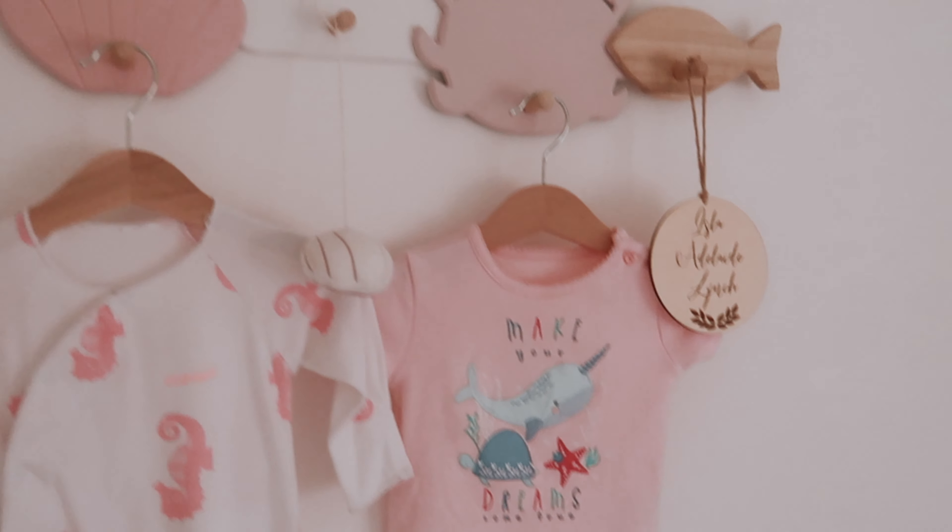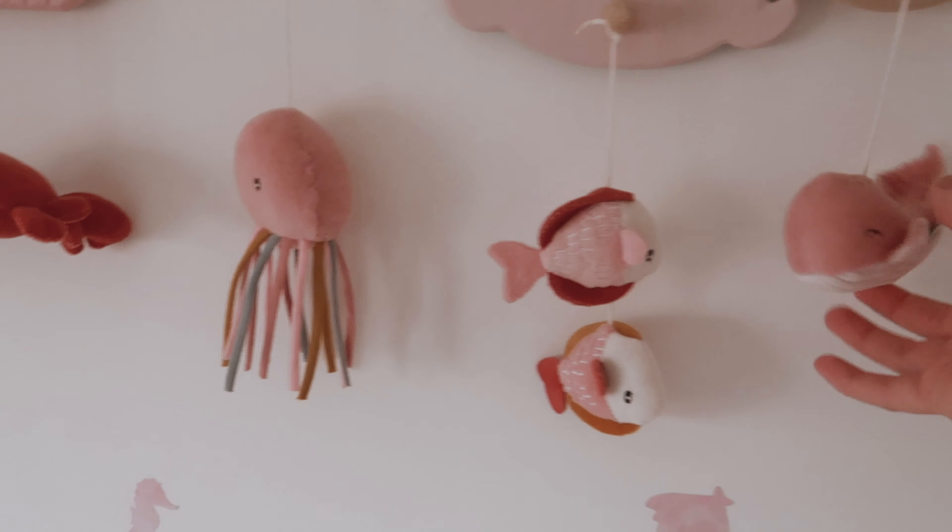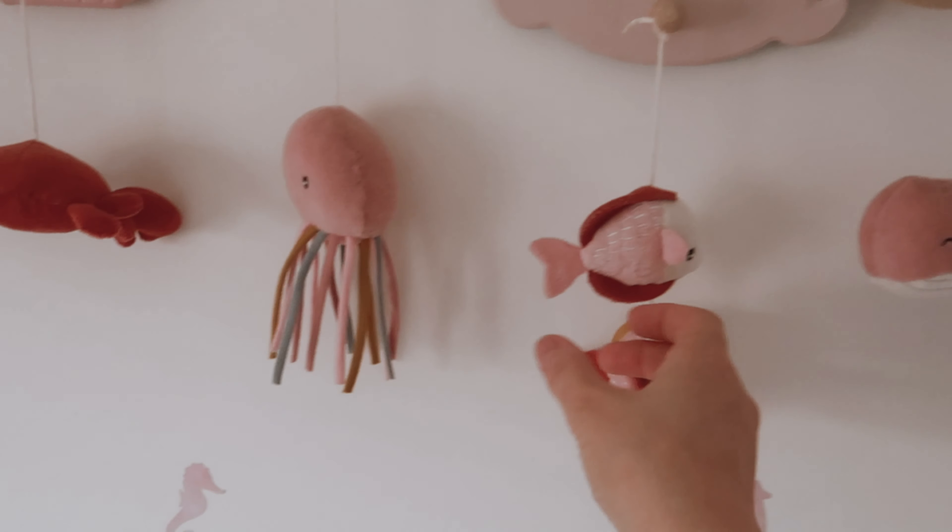On the other side of the wall I've also painted that, and these are her little animals from her mobile because she doesn't need her mobile anymore.